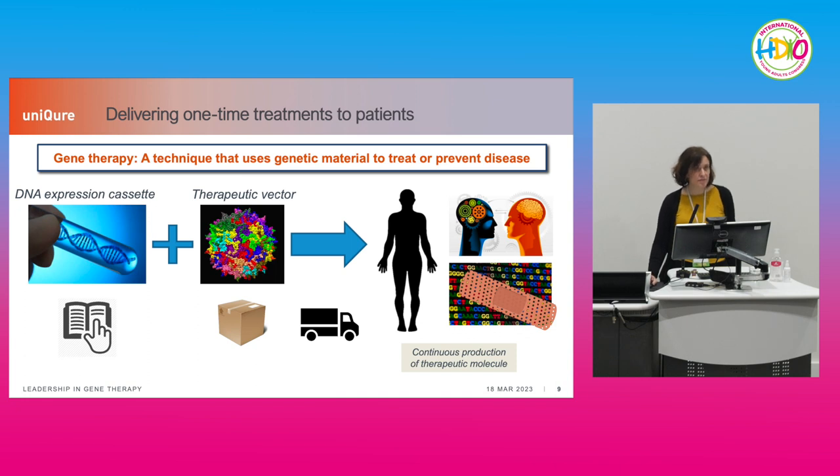We use different vectors — therapeutic vectors — that you can compare to different envelopes or boxes tailored depending on the organ or cell type you need to reach. It's important to bring these instructions to the right organ, and for this we use different delivery methods depending on the indication. The aim of gene therapy is that the affected organ becomes the factory of the therapeutic molecule, and by a single administration in the right organ and cells, this allows continuous production of the therapeutic molecule to correct or partly correct these mutations or their downstream effects.